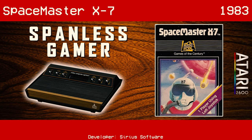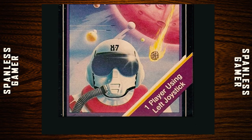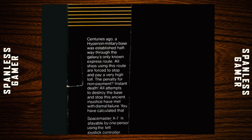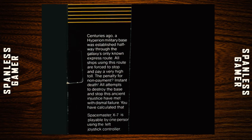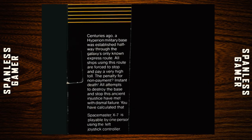Our next game is Space Master X-7, which came out in 1983. The box art — one player using left joystick. And we got a pilot there with a little meatball shooting at him from behind. The back copy reads: 'Centuries ago, Hyperion military base was established halfway through the galaxy's known express route. All ships using this route were forced to stop and pay a very high toll. Penalty for non-payment: instant death. You have calculated Space Master X-7 is playable by one person using the left joystick.' Have I, though? Have I?